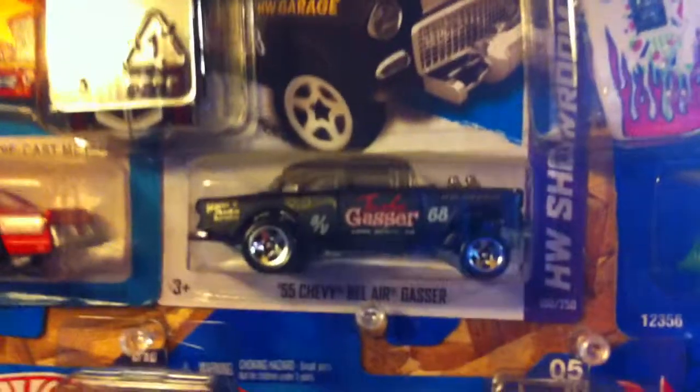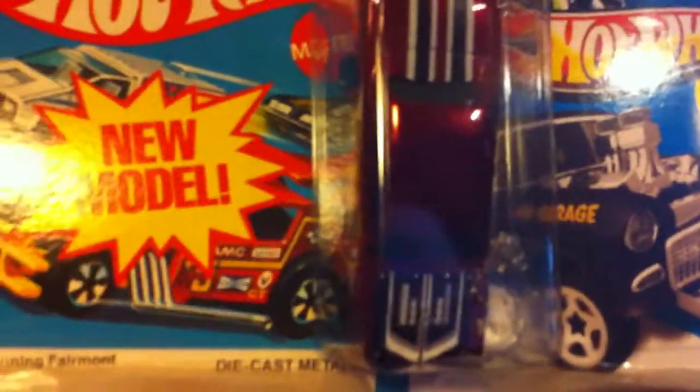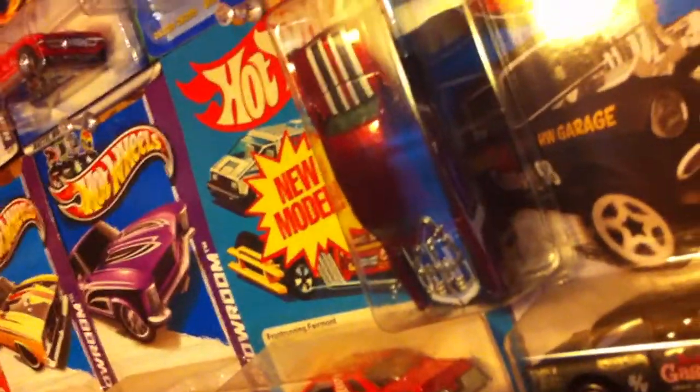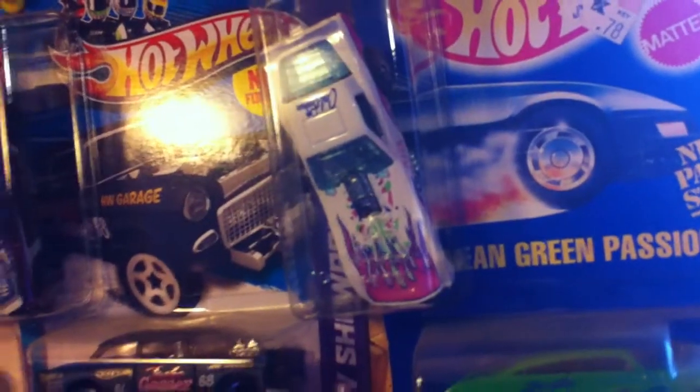Got a '55 Gasser just hanging out there until I get the blue Gasser and then I'll swap that out. Let's see if we can get off this glare here, but the Chevelle Super is missing the tires — another one my dog got a hold of. The car's mint but it ate all the tires except for one. And then we got the Corvette Funny Car California Custom.